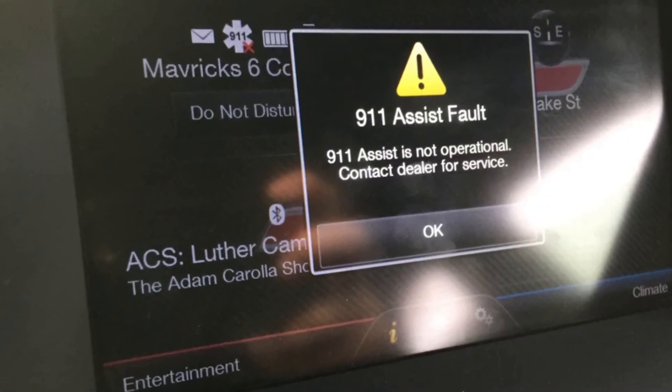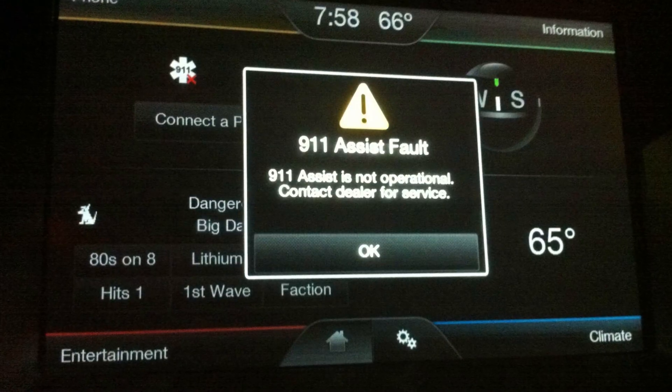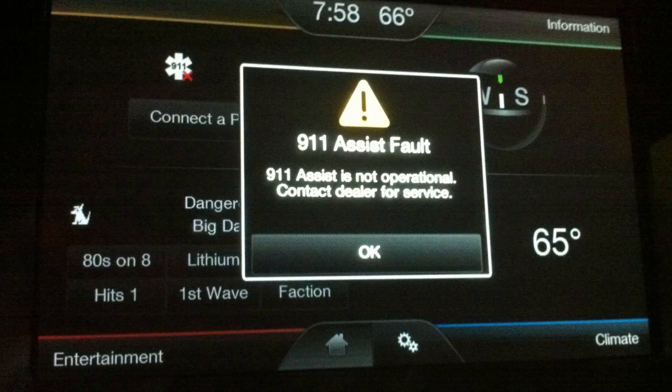The warning '911 assist fault' in a vehicle may be accompanied by several other problems, which makes it easier to locate the actual culprit. You may see this 911 assist fault message while your radio is not working or your phone will not pair. In this case, the problem is with the head unit system, but most likely with the sync control system. Later in this video, I will give you a simple idea on how to reset it.